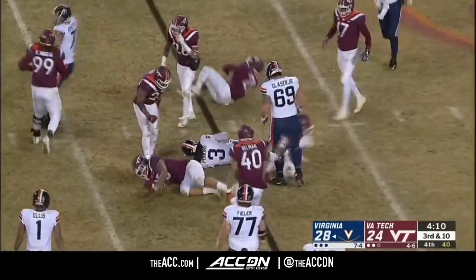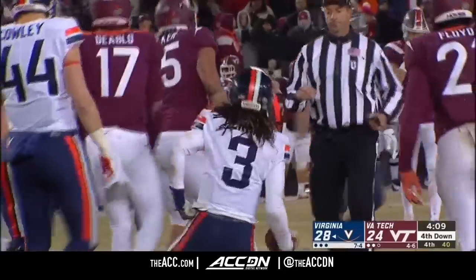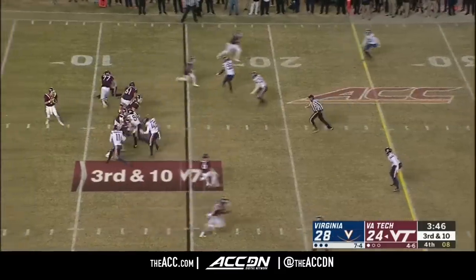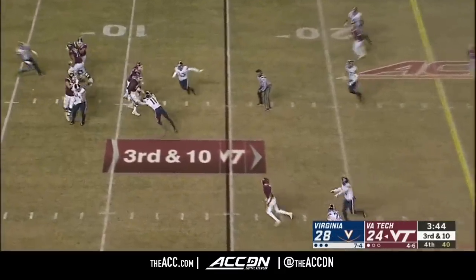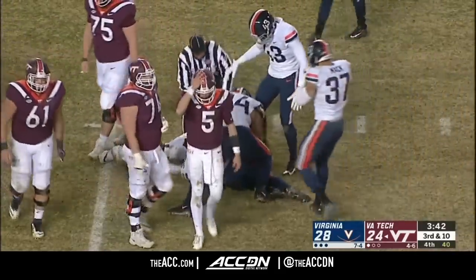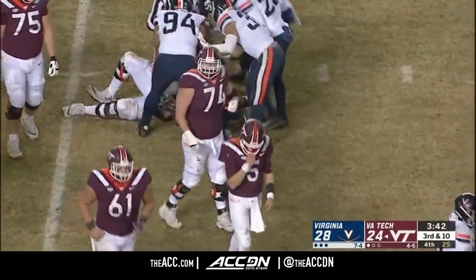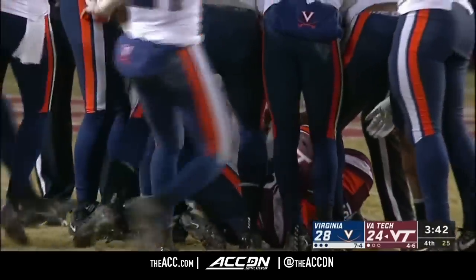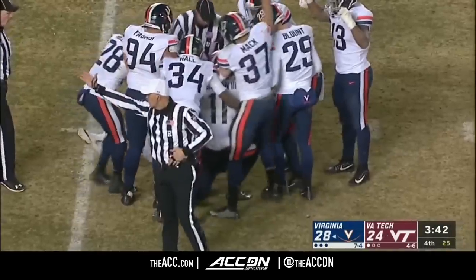Here's Perkins trying to make the cut up the field, and Walker closes out the play. Snowden — did he pick it? Charles Snowden with an incredible play, trying to pick it on his own deflection. And Virginia's got the ball.